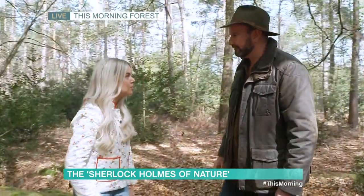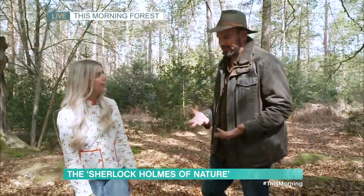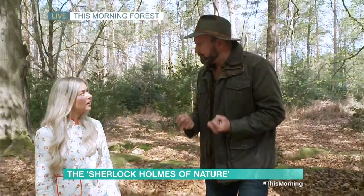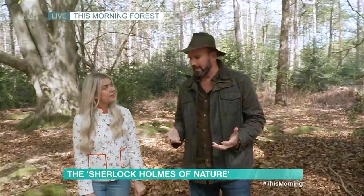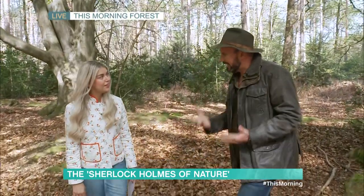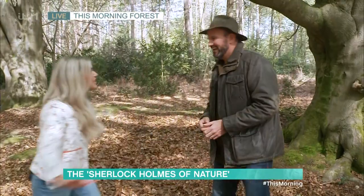You're already a best-selling author, so tell us about this new book. How to Read a Tree is about all those fantastic clues and signs that every tree holds. No two trees are the same, and every tree is trying to tell us something. So, what's around us? Let's read these trees.